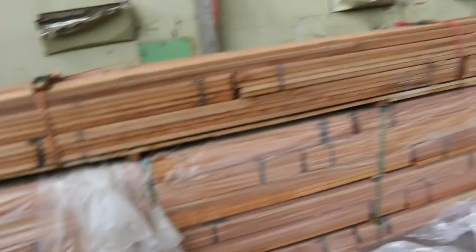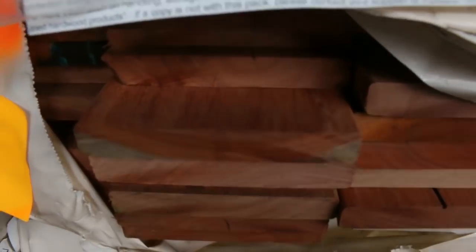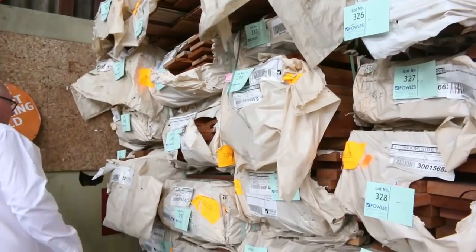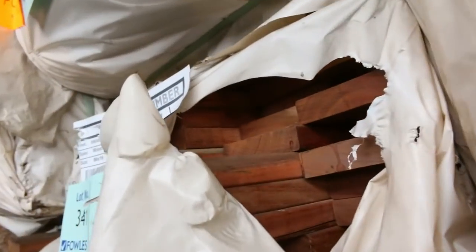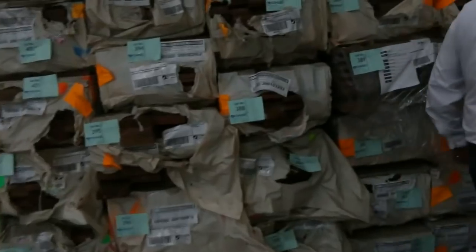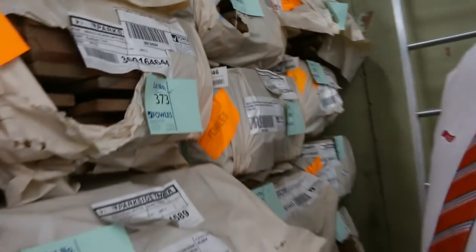Lots of decking here too — we've got the select grade copper in a 140 by 22. You've also got a number of other packs: Queensland mixed harbour in a 135 by 19, some F27 spotted gum in a 140 by 35, more Queensland mixed in a 131 or 86 by 19 decking, and spotted gum in the 135 by 19 as well — most of that's in this row here. More F27 spotted gum 90 by 45, so yeah, 135 by 19 spotted gum — lots and lots of decking to choose from.